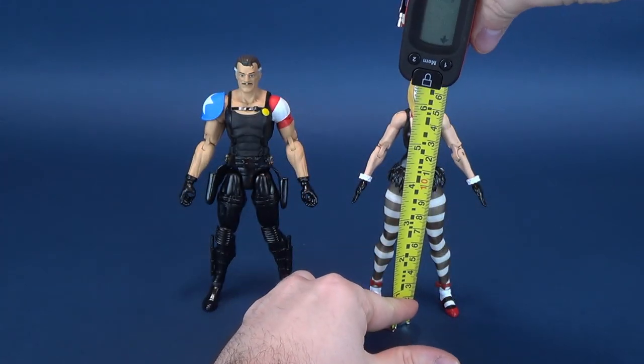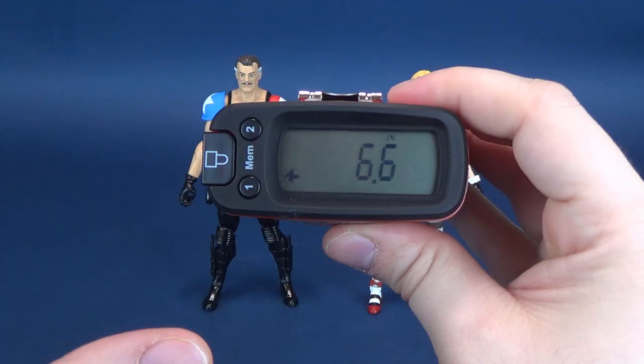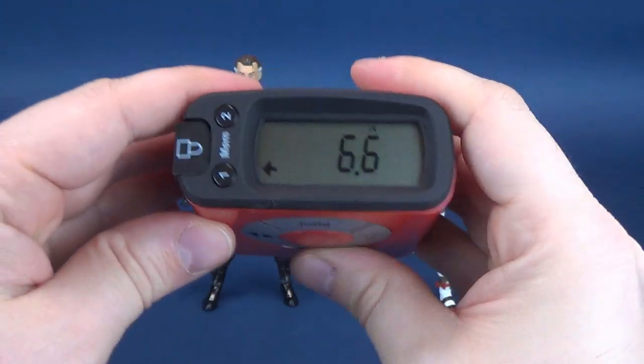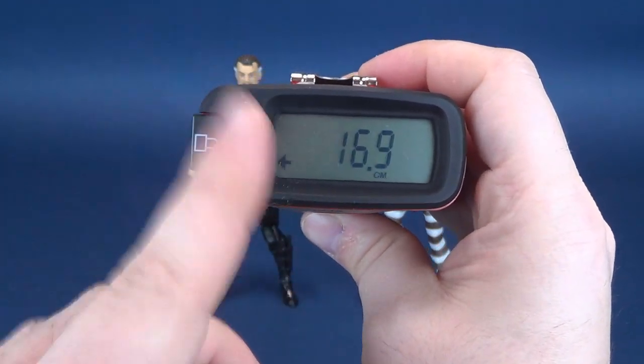Putting the tape measure to the very top of her head — she is a little bit shorter. Sorry, centimeters group, we're starting back with inches: 6.6 inches high. There you go, guys — didn't forget about you — 16.9 centimeters tall.